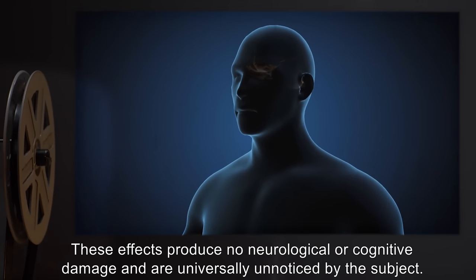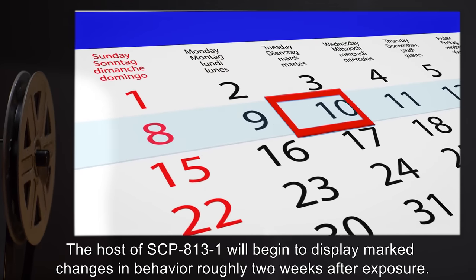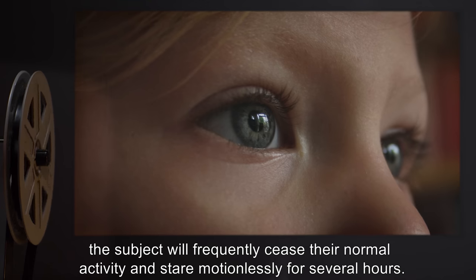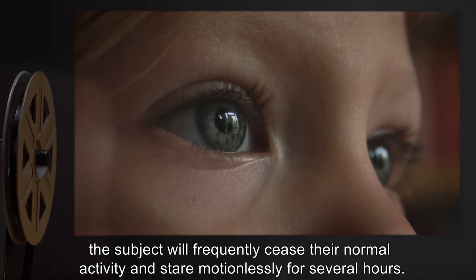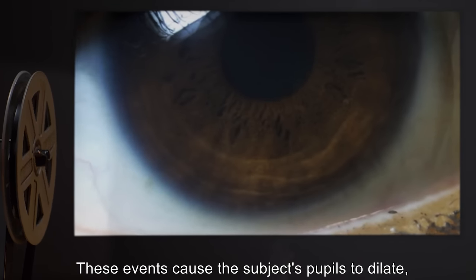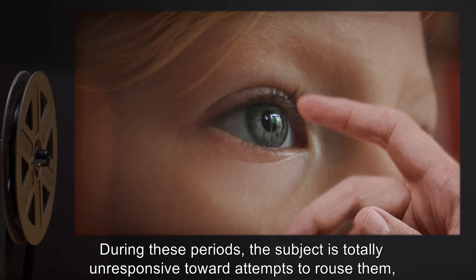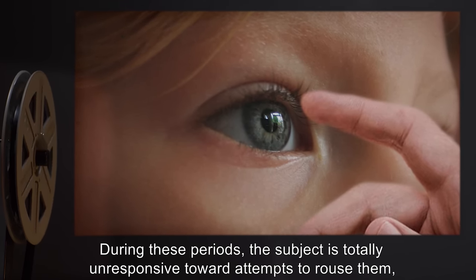Following embedding, SCP-813-1 will extend several microscopic wires of an unidentified substance into the subject's brain. These effects produce no neurological or cognitive damage and are universally unnoticed by the subject. The host will begin to display marked changes in behavior roughly two weeks after exposure, frequently ceasing normal activity to stare motionlessly for several hours. These events cause the subject's pupils to dilate, and those in close proximity report subjective tinnitus described as an electric hum.